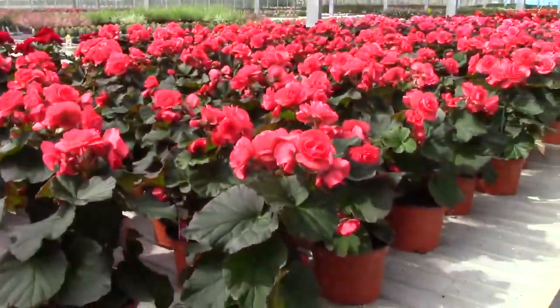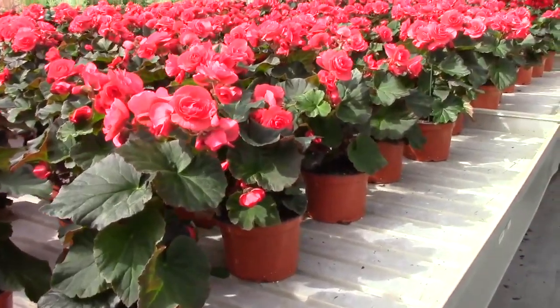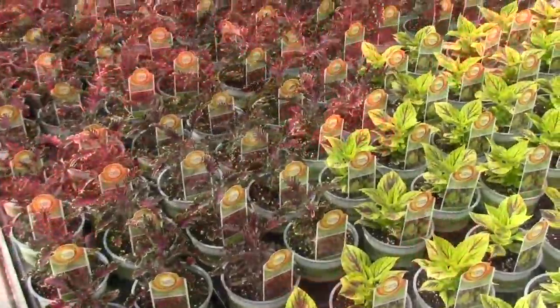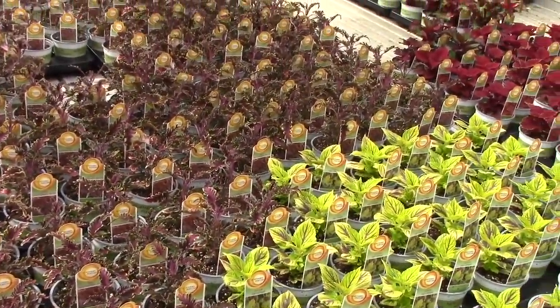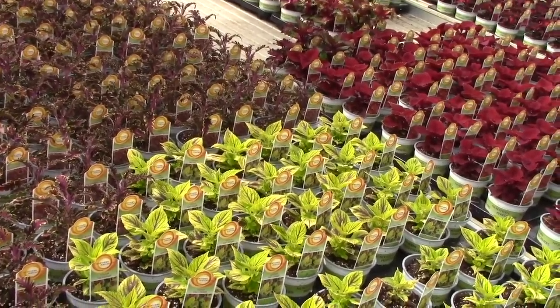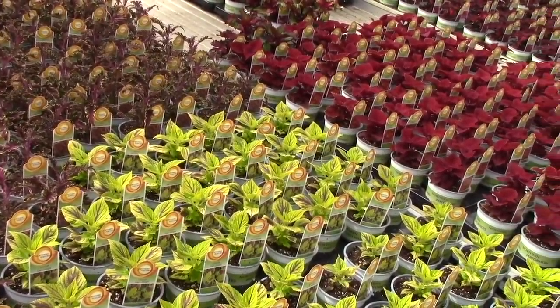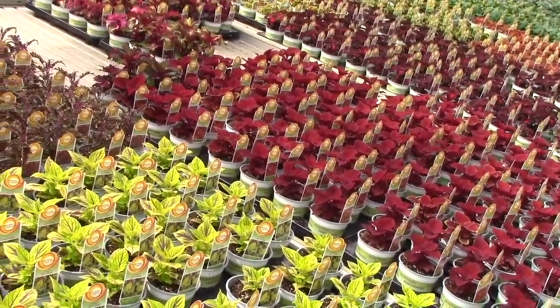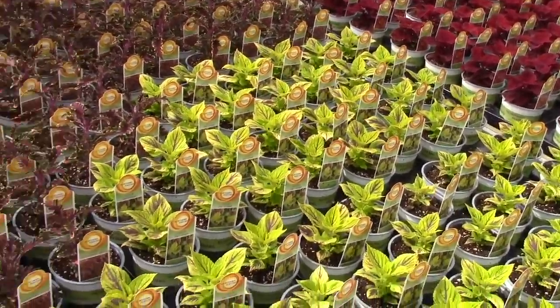This is this week's crop of Selenia begonias in 6-inch pots. I showed you some last week, and this is a fresh group. Last week's pretty much disappeared, so you can see the color has come back on the new group. These are out in a real bright, sunny, open-roof greenhouse.